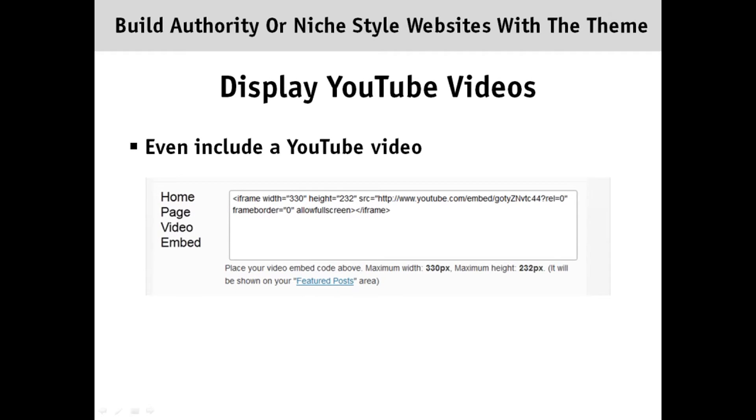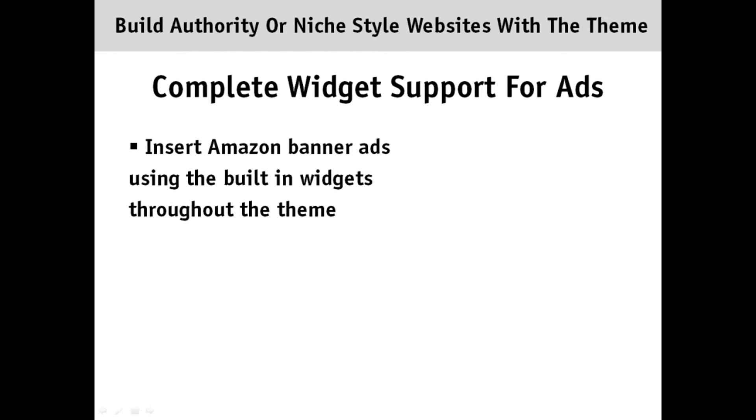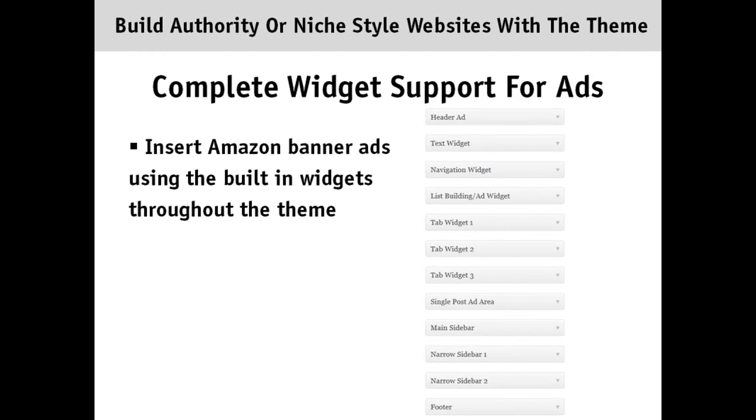As shown in the authority look, you can even include the YouTube video in the featured rotating area, and here's where you do that inside the WordPress theme. Simply insert your YouTube code, change the width and height, and you're done. The theme also offers complete widget support for ads, where you can insert Amazon banner ads or ads from other affiliate networks. You can use them with the built-in widgets available inside the theme settings, either in the header area, on the sidebars, or in the main area of the content.